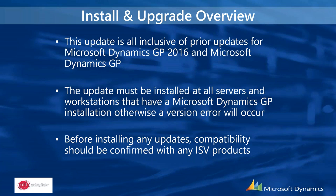You should also verify that any ISV products you are using are either compatible with the latest service pack update, or that they have an update available for that service pack.